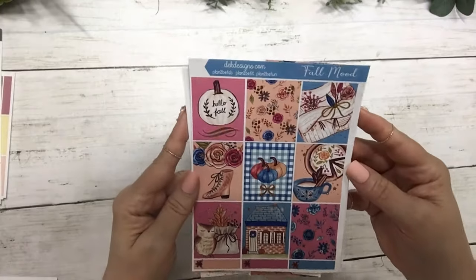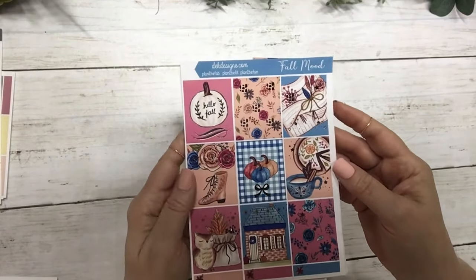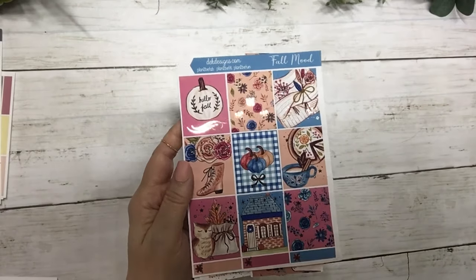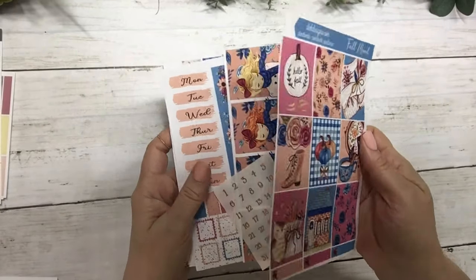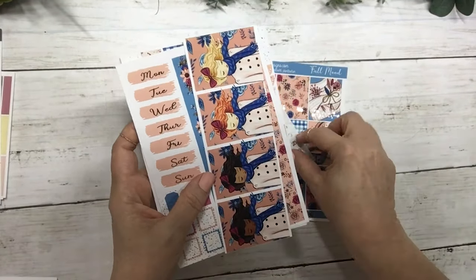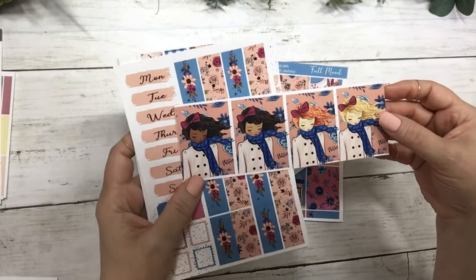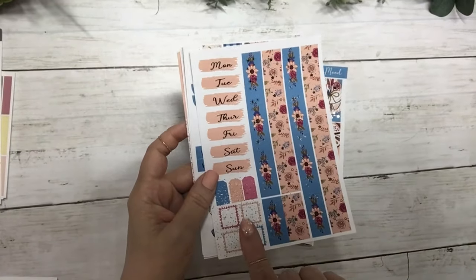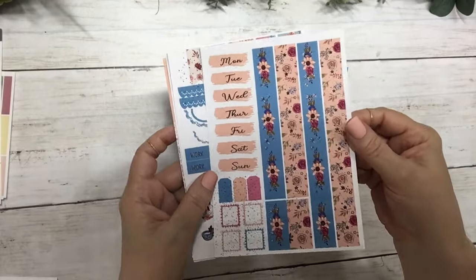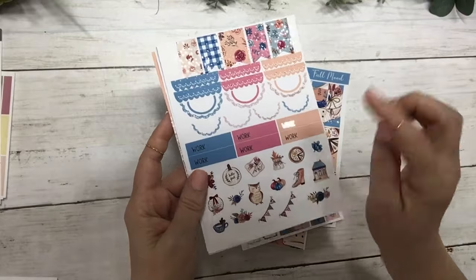The next kit is Fall Mood and it's in rose gold foil. These are the full boxes — I love this one with the gingham pattern, that's my favorite box. Your matching rose gold date dots and fashion girls, your date covers, washi, and layering pieces.